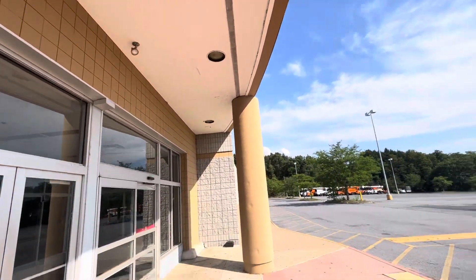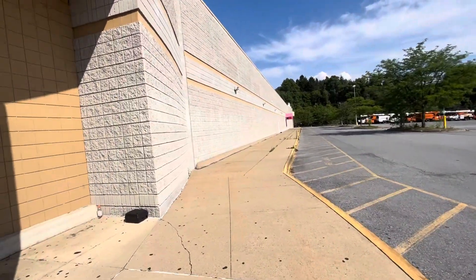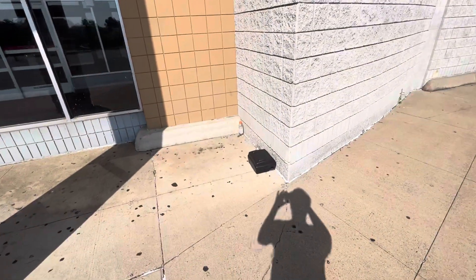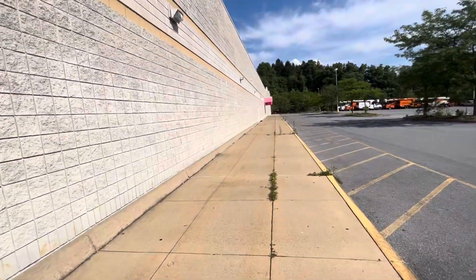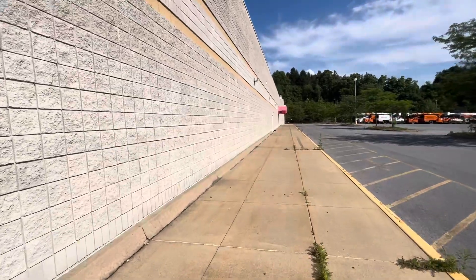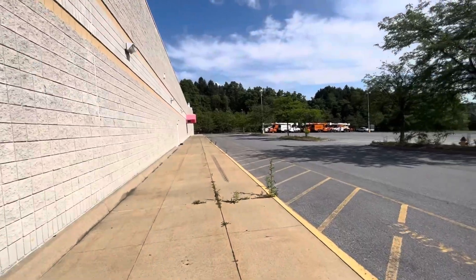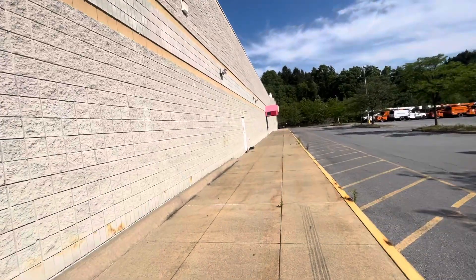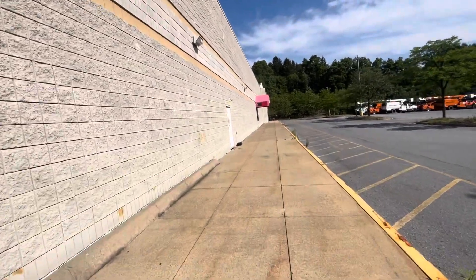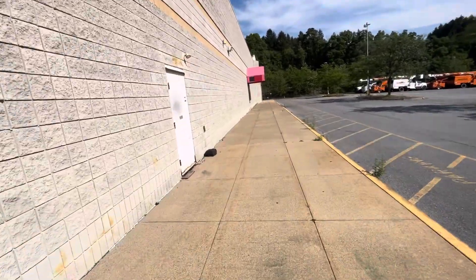400 North Best Ave. Lonely Gatorade bottle. We're heading towards the pharmacy window and the garden center right now. They also had an auto center as well. I was walking outside a couple days ago and I only walked for 30 minutes — it was just too damn hot outside. I was sweating like crazy.